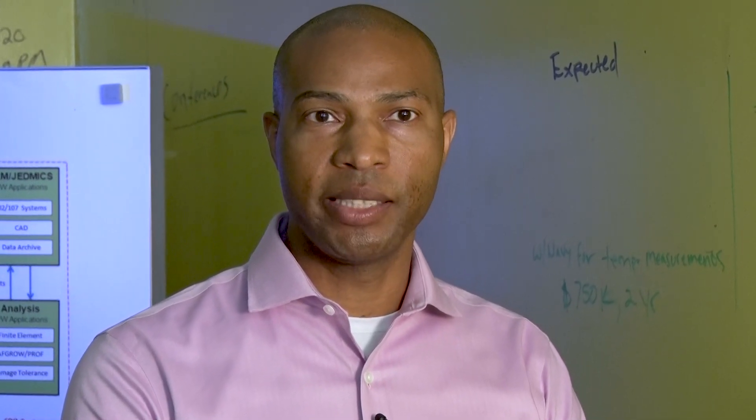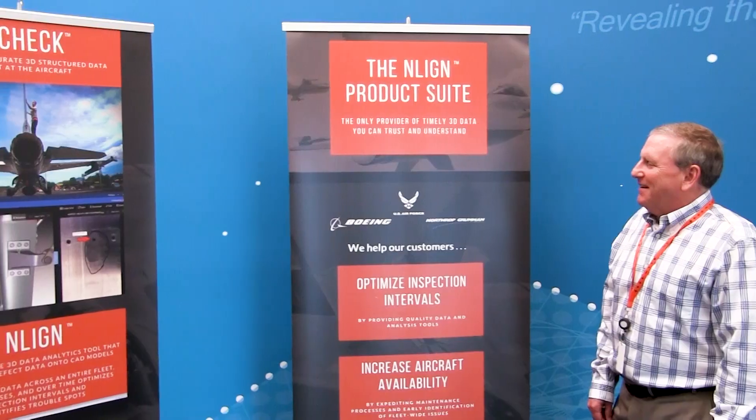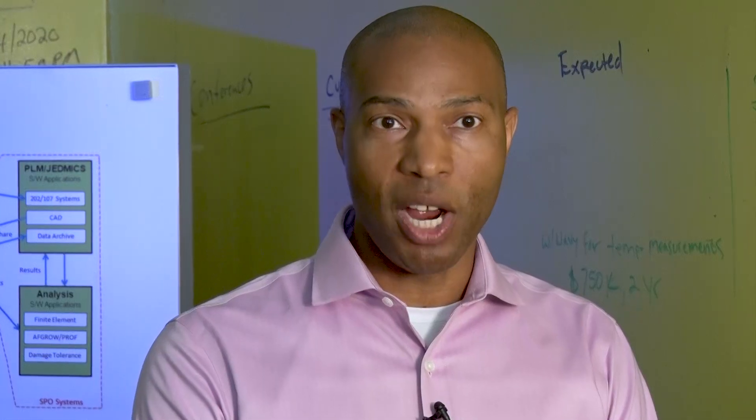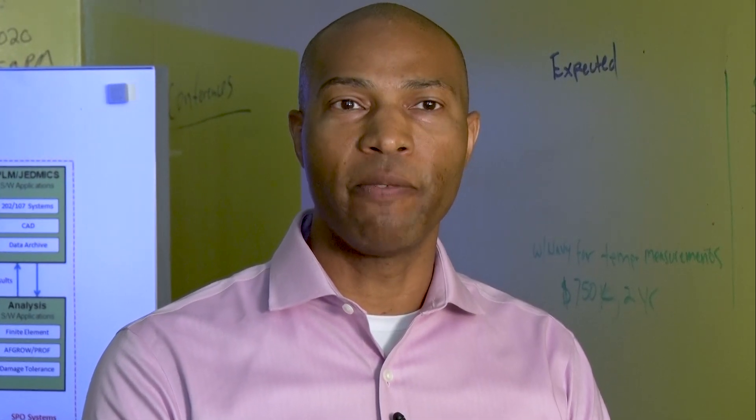One of our core values is that we are in the business to save lives with aviation. It may be something that N-line does that is able to prevent a catastrophic failure in the future, and that's what drives us — knowing that we're helping to save lives and helping to make sure that the warfighter does come home.